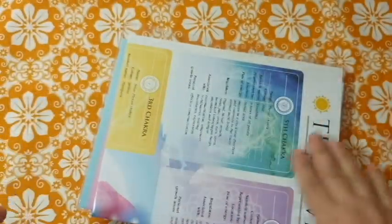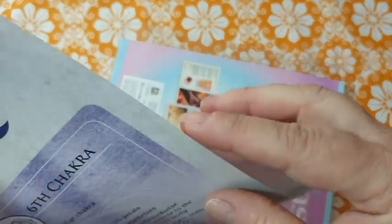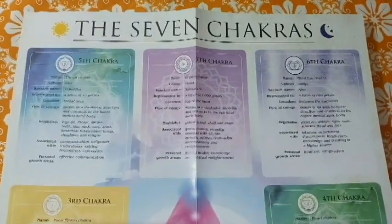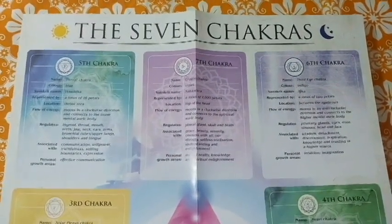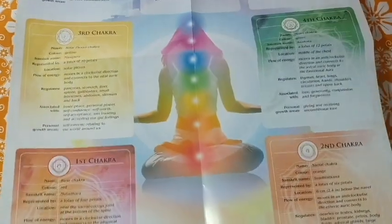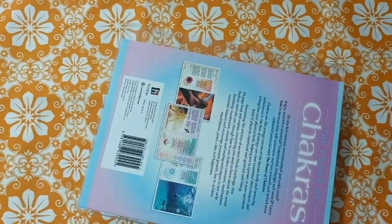Let's open this up right away. I can see the wall chart — let's check it out. It goes through the seven chakras. This is pretty cool. It's very nice; you could hang this on the wall — it is called a wall hanging after all.